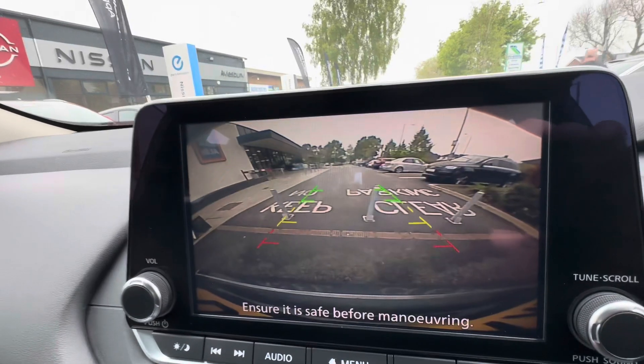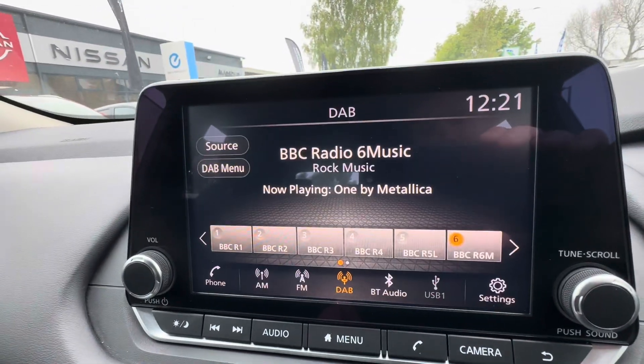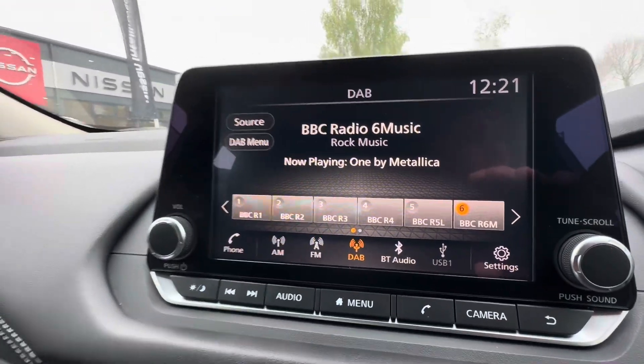Over here you've got the reversing camera which comes up when you put the car into reverse. It has Apple CarPlay, Android Auto, and obviously Bluetooth hands-free functionality as well.